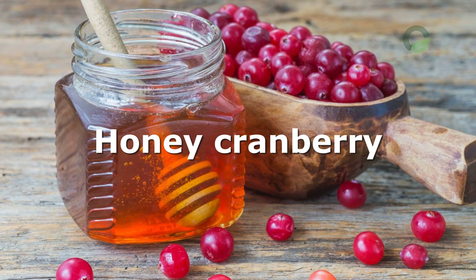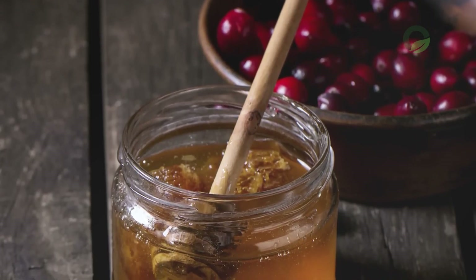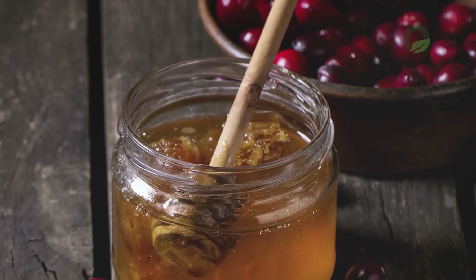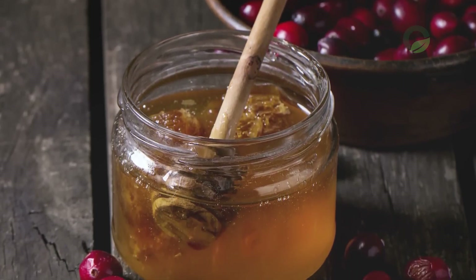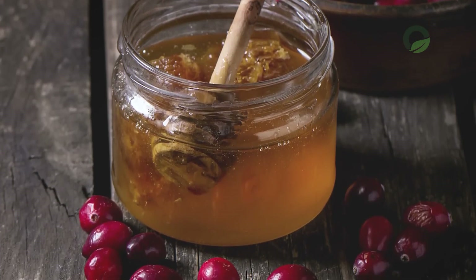Honey Cranberry: mix equal amounts of honey and cranberries and consume 1 tablespoon 2 to 3 times a day, half an hour before meals. This mixture quickly removes toxins, providing the body with the necessary minerals, amino acids, and vitamins.